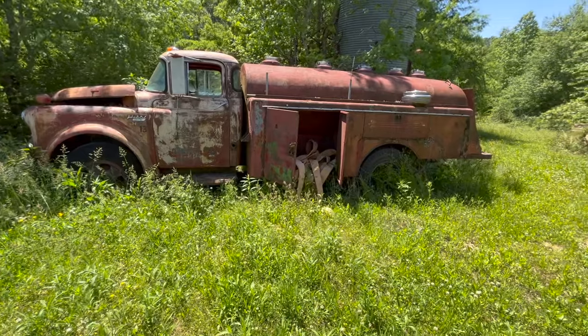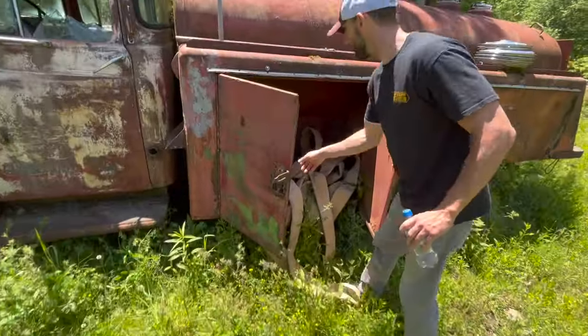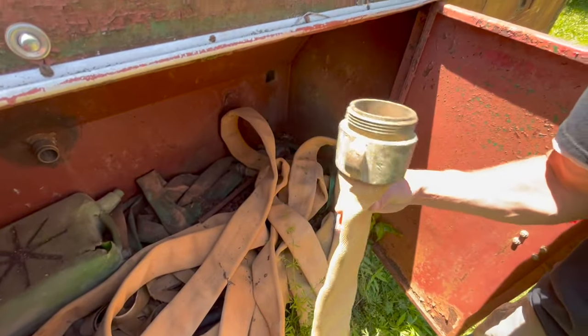I guess it was a fire truck actually, because look at the hoses. Or maybe it was a gas truck — I don't know. If you know, please give us a comment. Wow, some heavy duty stuff.